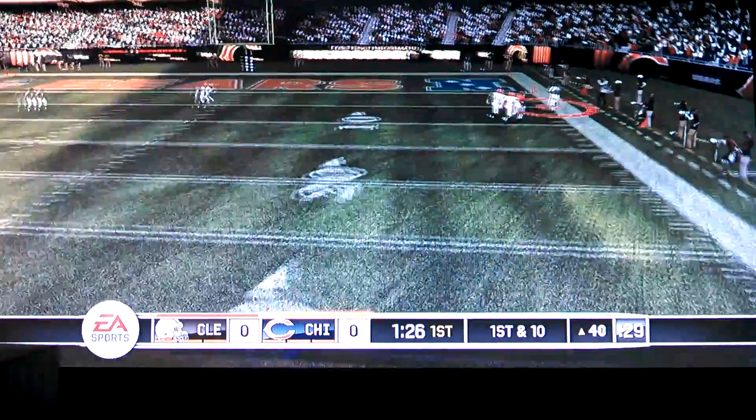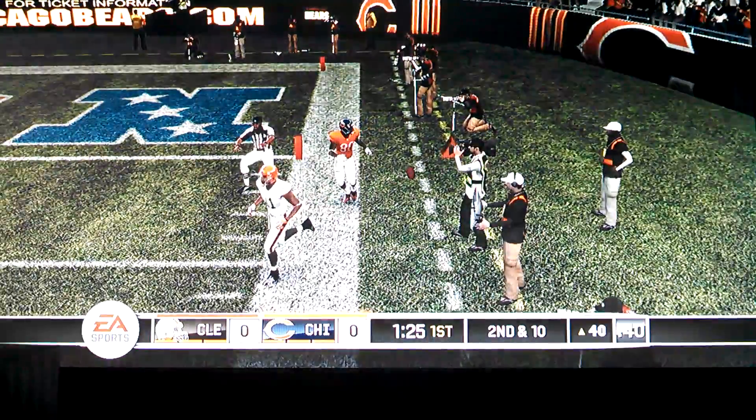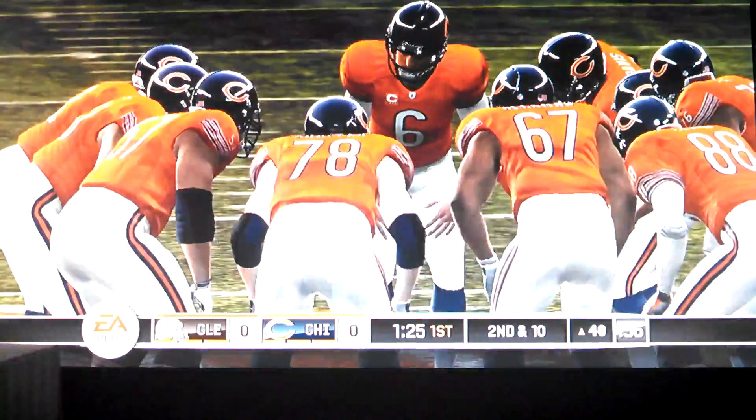Rolling run. It looks like he was able to bring it down inbounds. They'll discuss it. They rule it incomplete. He just missed coming down with a great catch there.